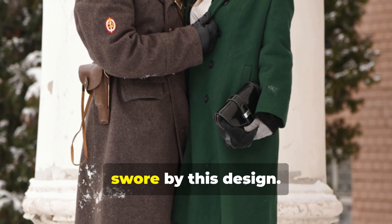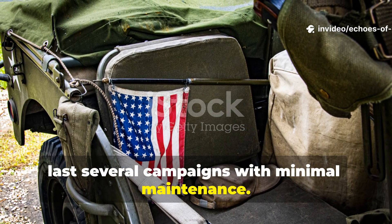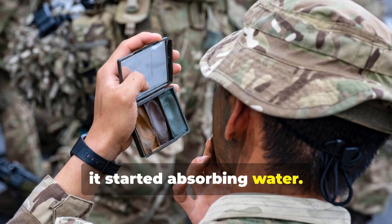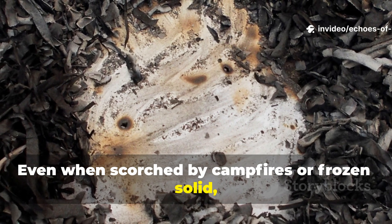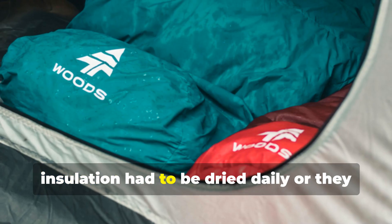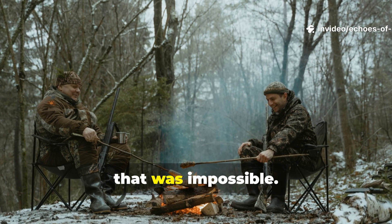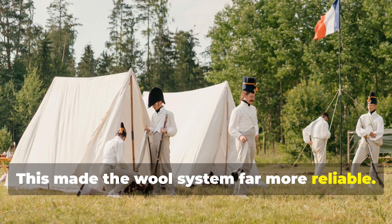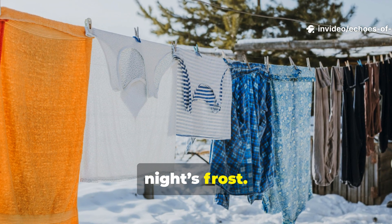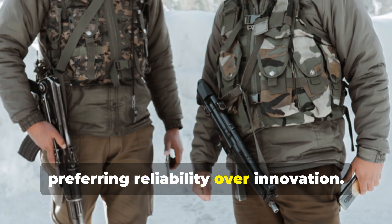Durability was another reason soldiers swore by this design. A good waxed canvas outer layer could last several campaigns with minimal maintenance. Soldiers simply re-waxed it with field rations of candle wax or engine oil when it started absorbing water. Even when scorched by campfires or frozen solid, the fibres didn't degrade. Meanwhile, sleeping bags filled with down or cotton insulation had to be dried daily or they would rot and lose loft — in field conditions with limited firewood, that was impossible. This made the wool system far more reliable. It could be shaken out, hung over a line, and be ready for the next night's frost. Some mountain divisions continued to use it long after newer synthetic gear was introduced, preferring reliability over innovation.